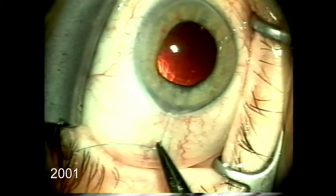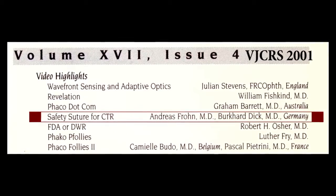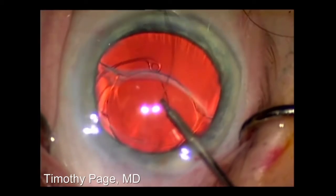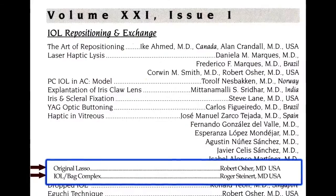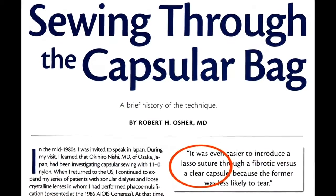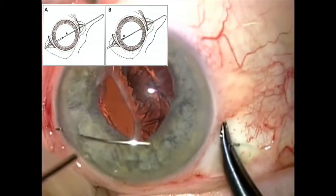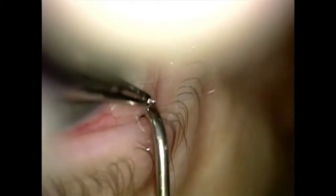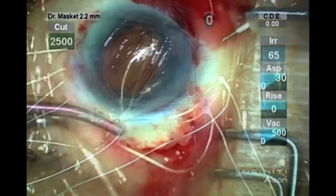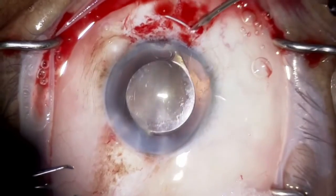Suture techniques were also being developed for advancing the capsule by Drs. Andreas Fromm and Burkhardt Dick from Germany in 2001, and later championed by Dr. Timothy Page in the United States. The late Dr. Roger Steinert improved the lasso suture, which I had introduced in the 1980s, by demonstrating how to dock the needles when refixating the late-dislocated capsular bag-lens complex in patients with pseudo-exfoliation. Dr. Michael Hayter eliminated the Gore-Tex spaghetti, simplifying the suturing technique by direct suture retrieval through the pars plana.